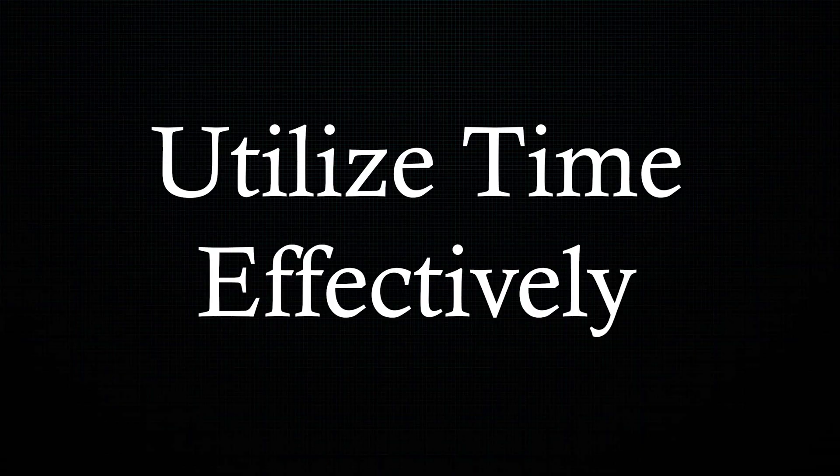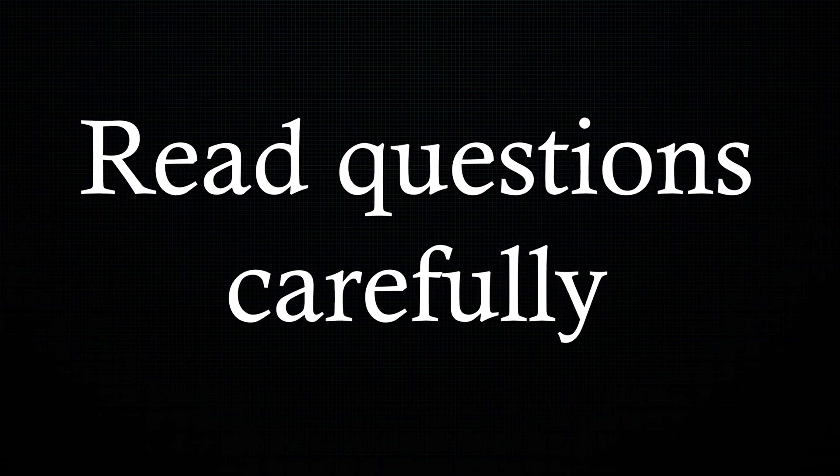Here are some key tips that helped me succeed and would help you succeed too. Manage your time wisely throughout the exam. Utilize imperative commands like kubectl get pods instead of writing a YAML file. You can skip setting up kubectl aliases because now it comes pre-installed, and you have to carefully read and understand the context of each question.